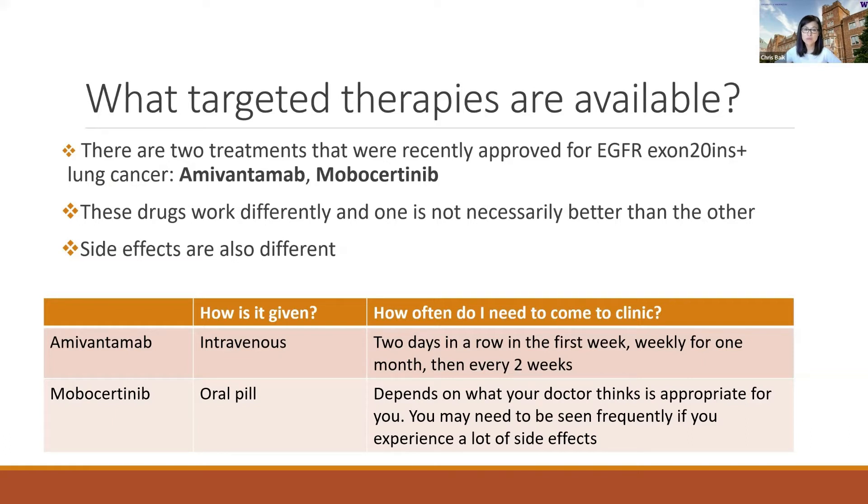Amivantamab is an intravenous drug, so it's an infusion — you actually have to come into the clinic for the treatment, and it's a bit visit-intensive in the beginning. It's given two days in a row in the first week, then weekly for one month, and then every other week, and that continues. The second drug, mobocertinib, is a pill.